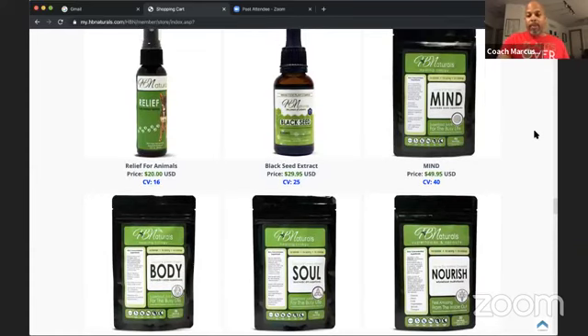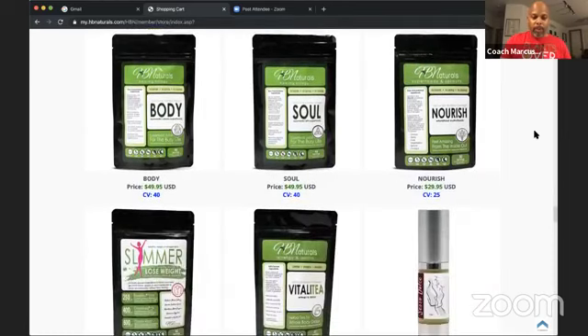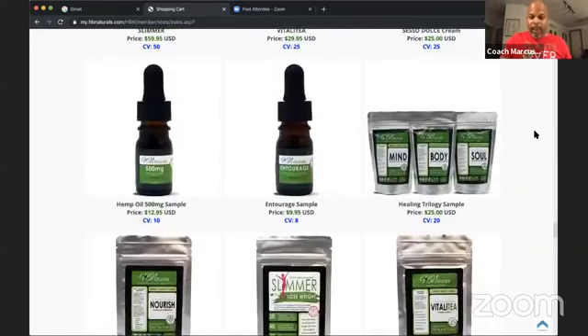The regular price for a full bag is $49.95 each. Right below my picture there are three bags — that's the Healing Trilogy sample, and this is what I want to talk about tonight. With that $25 gift card you can redeem it and purchase the Healing Trilogy. The reason I'm a strong proponent of these products is because they work. I've been using Mind, Body, and Soul consistently since around the end of March.